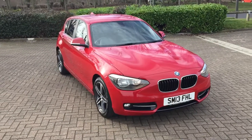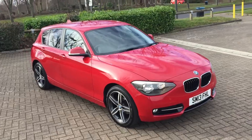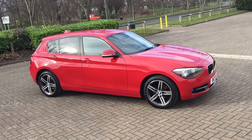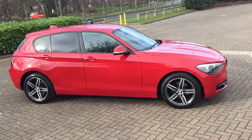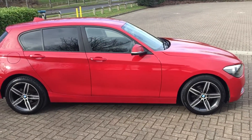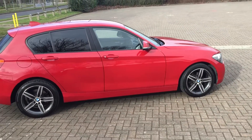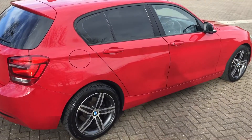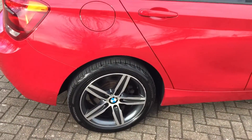2013 BMW, it's a 116 diesel, 2 litre engine, finished in red. It's a sport model with rear privacy windows and 17 inch alloy wheels.